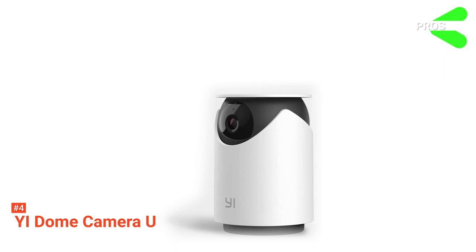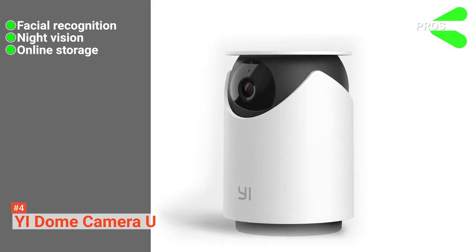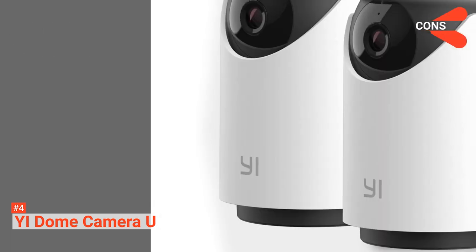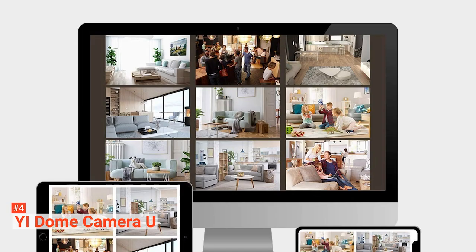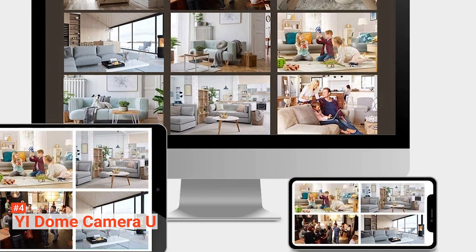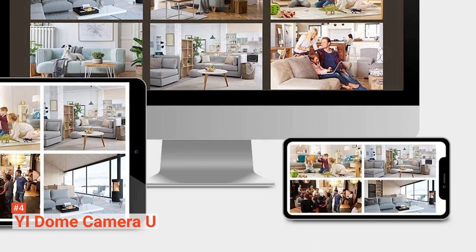Its pros are: its face detection software, it has infrared for night recording, and its cloud storage option increases reliability. However, the cons are: it has an inconvenient lag time, and the app has ads. The YI Dome Camera U is a reliable camera that uses face detection technology to increase its usability. This dome camera would be ideal for outdoor use around the house.